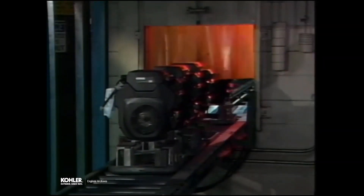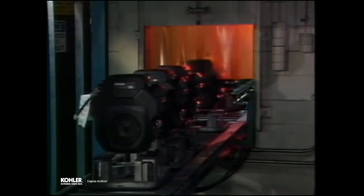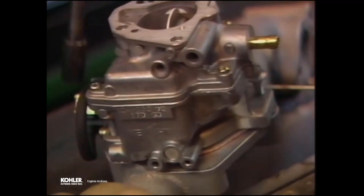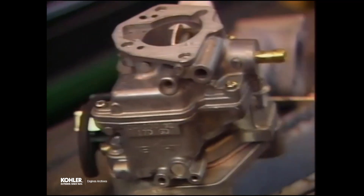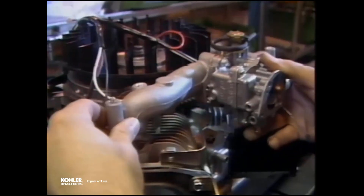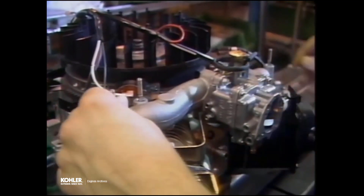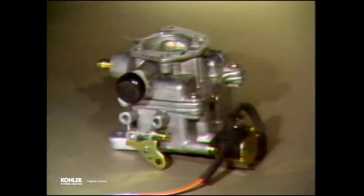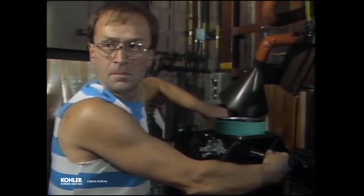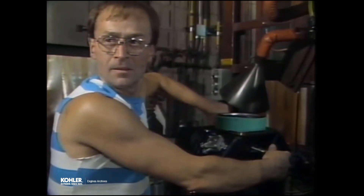The new Kohler Command 18 and 20 horsepower twin-cylinder engines are built with an entirely new carburetor supplied by Key & Siki Manufacturing Company. Their design and function is somewhat different than the Kohler and Walbro carburetors used in the past, so we would like to familiarize you with them. The new Key & Siki carburetors have demonstrated that they can deliver very consistent, outstanding results.